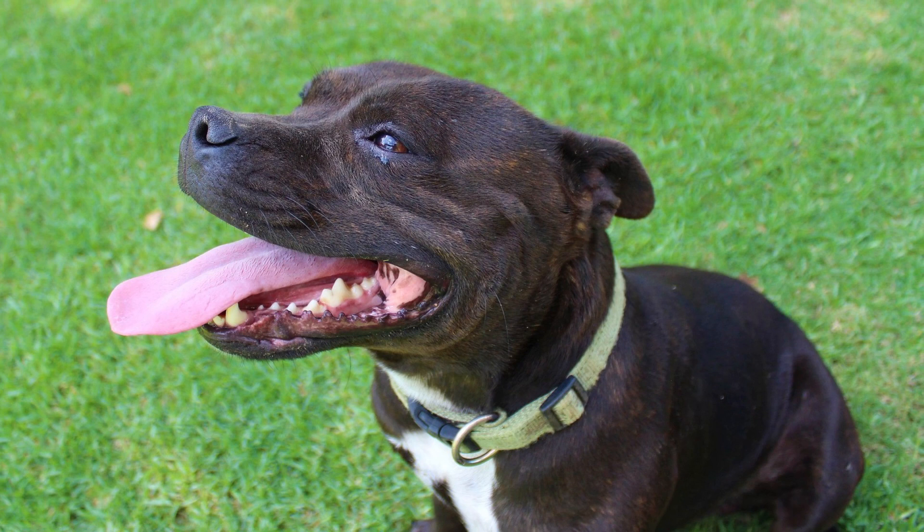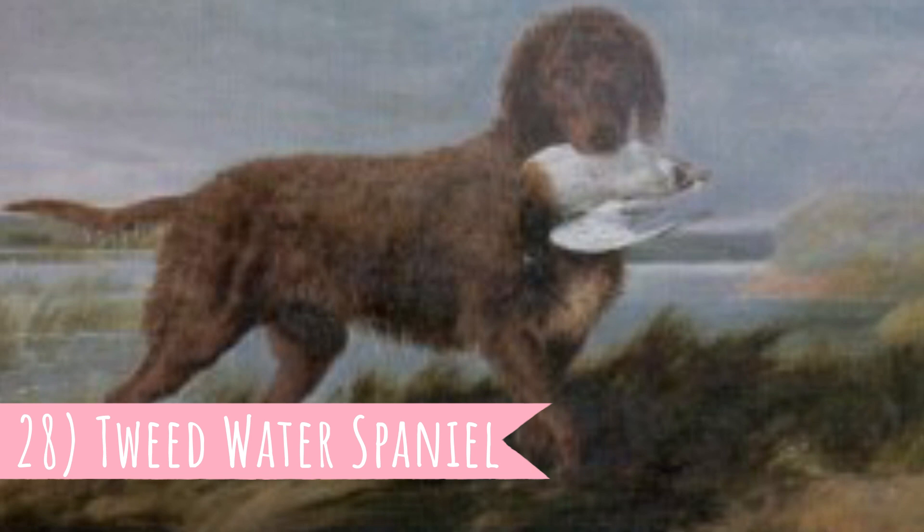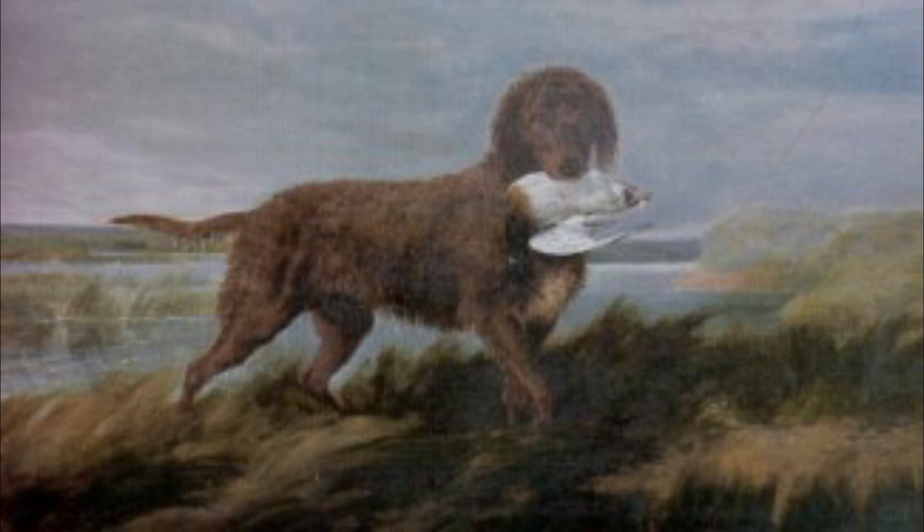Number 28: Tweed Water Spaniel. The Tweed Water Spaniel was a great water dog that is best known for being involved in the development of the curly-coated and golden retriever. Since the 19th century this breed is extinct.